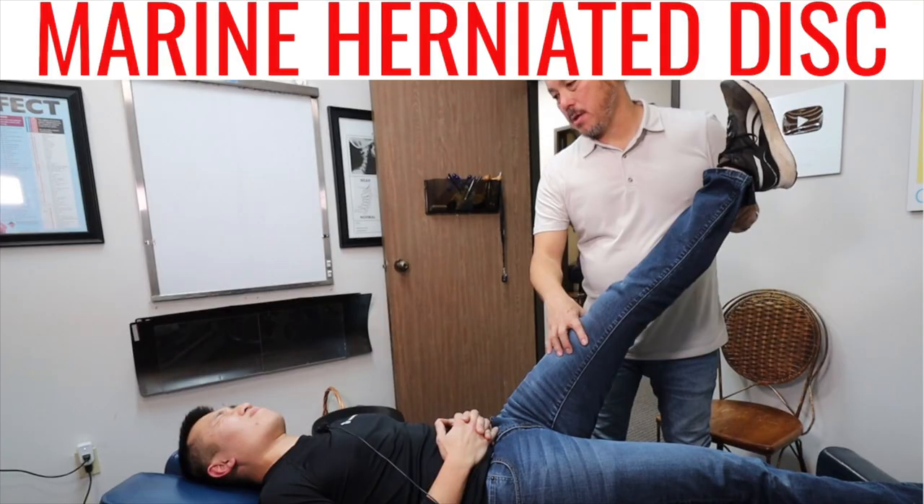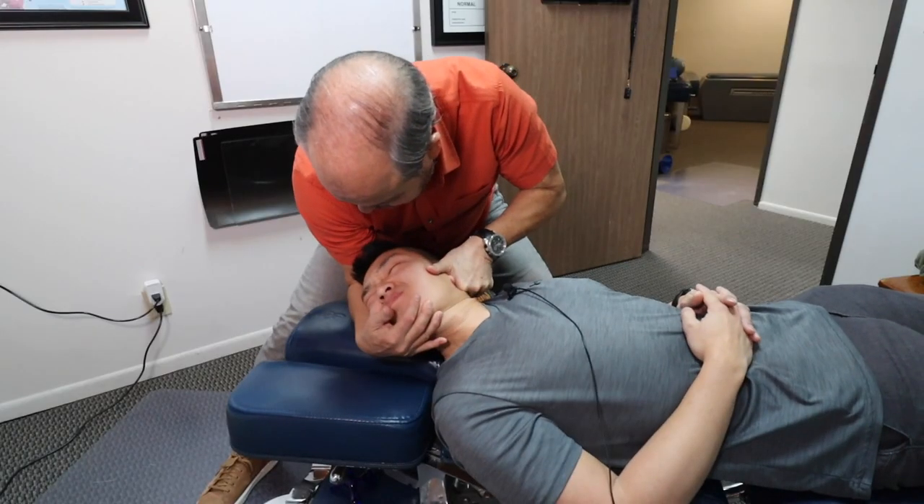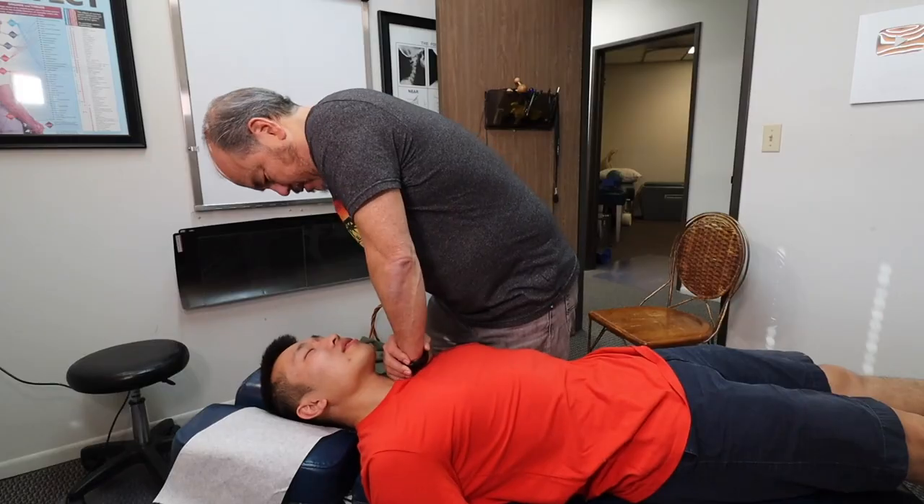Hey guys, we got a barn burner today. We got a ton of stuff in this video. We got Dr. Alex, an intern that came and watched our treatment. You get his response and what he thinks about the chiropractic that we're doing in our office. We also have Jade — low back pain, herniated disc, tons of pain for years and years. Remember him? Check out part one if you missed that. We have tons of different adjustments. I think you're going to love this video.